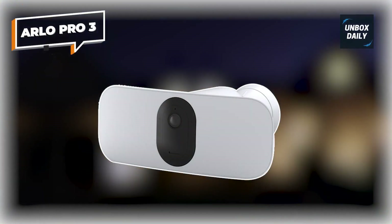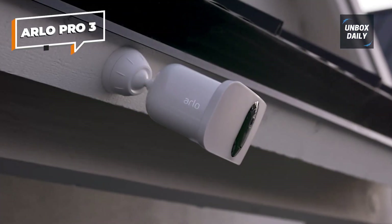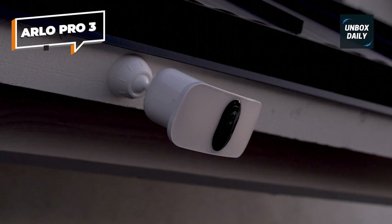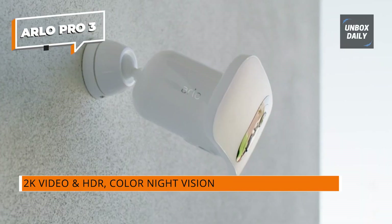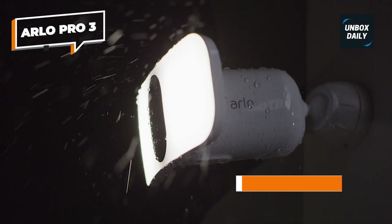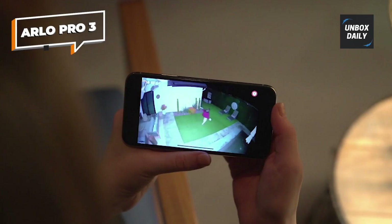Arlo Pro 3. The gorgeous Arlo Pro 3 floodlight is designed like a winged version of the brand's other cameras. With a 2K HDR camera, it offers better resolution than many and doesn't need wired power. It ships with a chunky battery, but underneath is the MagSafe light connector familiar to Arlo users. An optional permanent power supply can be connected easily, and you still get battery backup.